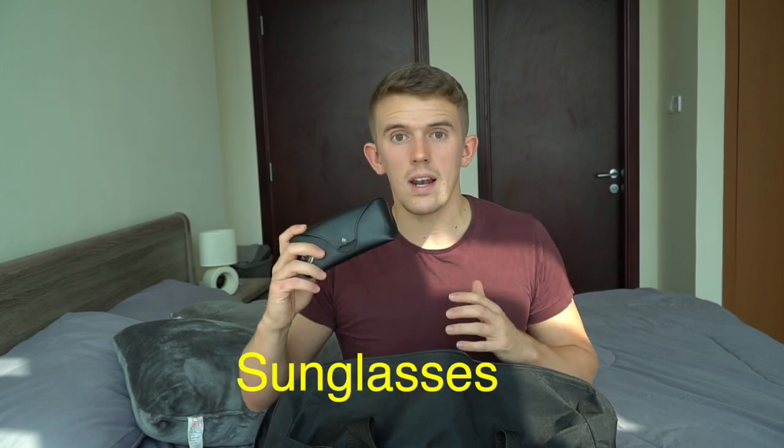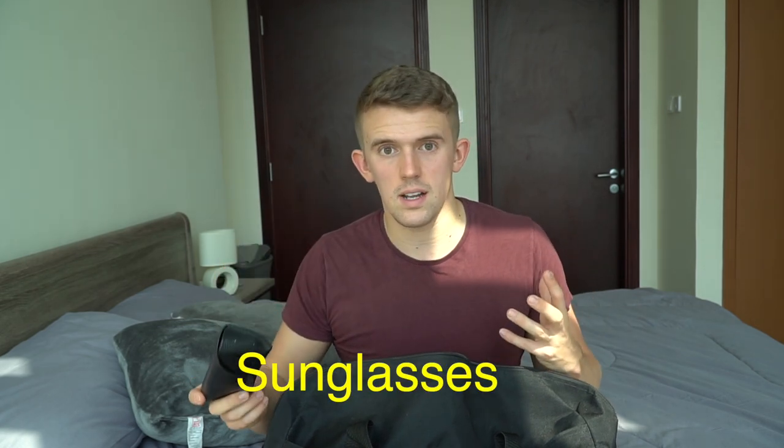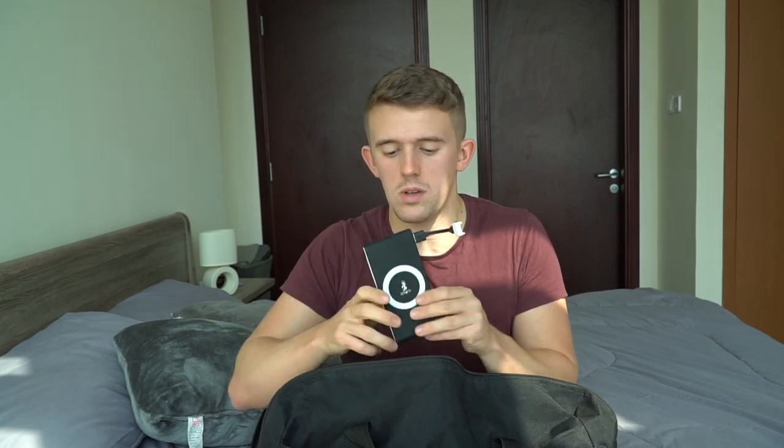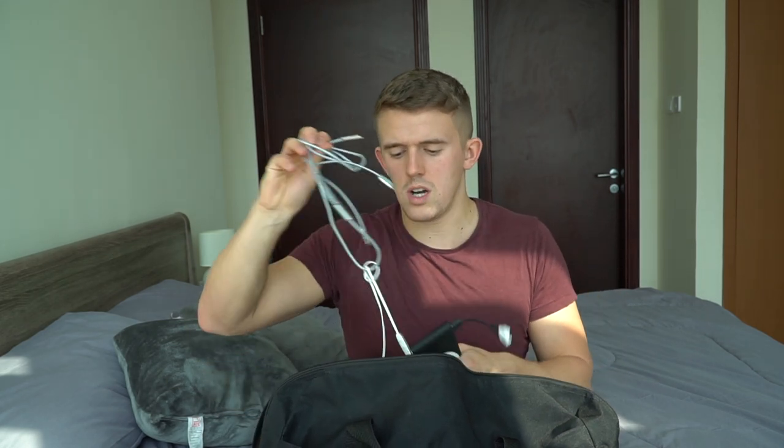Bear in mind that Dubai is hot and sunny, so some things you're going to see are specifically related to Dubai and things you might not find in your country. So, sunglasses — obvious reasons. This is one I'd definitely recommend: a battery pack. I'll link that in the description. Having one of those to hand is really good in situations where any technology runs out.